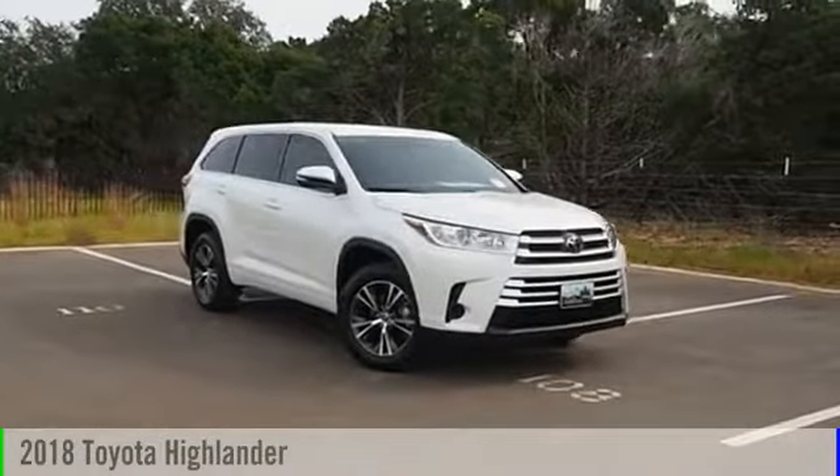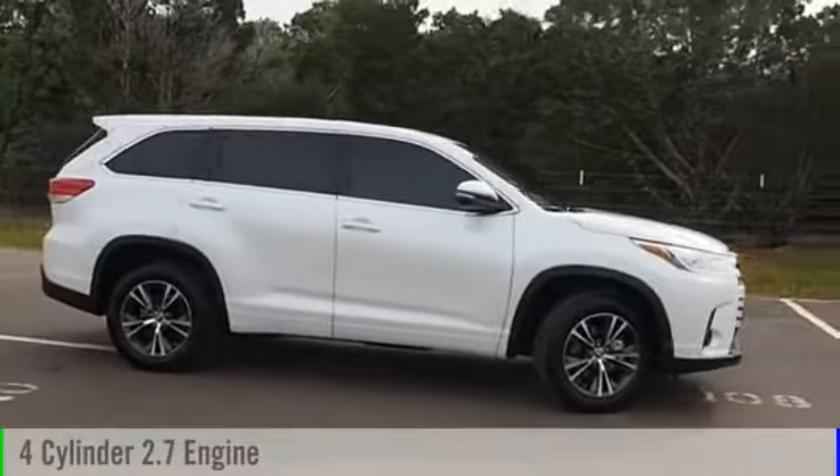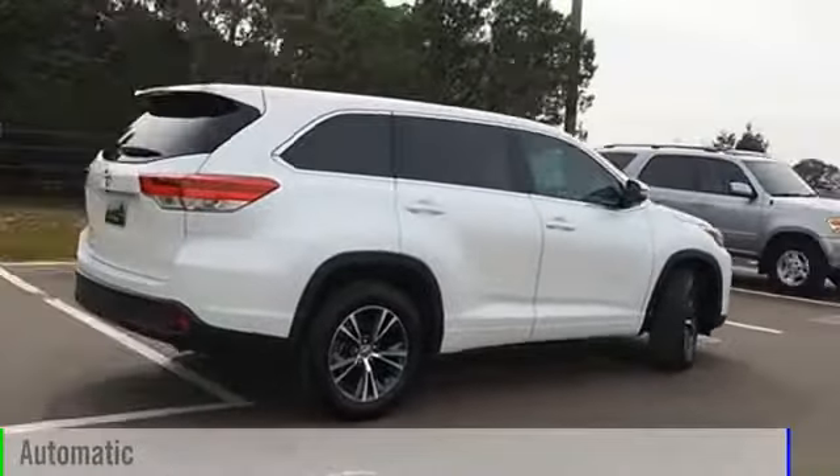2018 Highlander. This vehicle is powered by a front-wheel drive, four-cylinder, 2.7-liter engine, and comes with an automatic transmission.